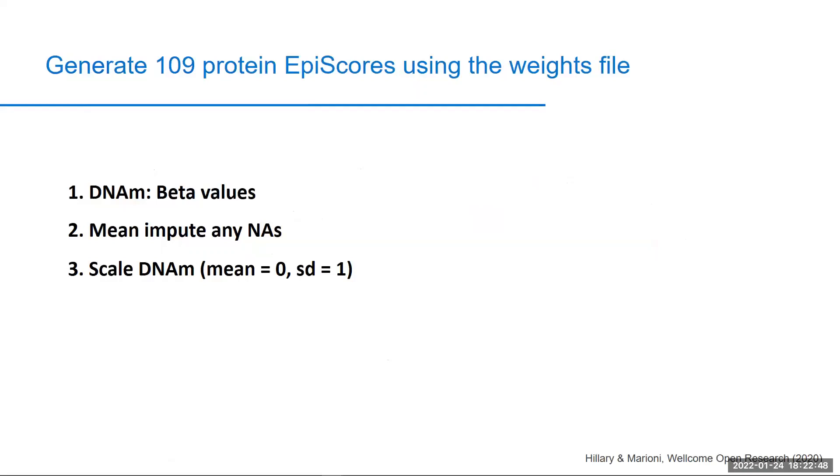If you would like to generate these scores in your own cohorts with DNA methylation data available on the Illumina platform, one option is to project them into your own cohort using the weights provided in our supplementary table. To do this, we advise that you ensure your DNA methylation is in beta value format, that you mean-impute any missing CPG measurements in your DNA methylation file, and that you scale your DNA methylation data such that each CPG has a mean measurement of zero and a standard deviation of one.